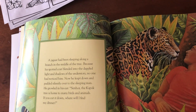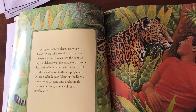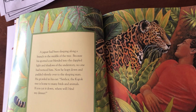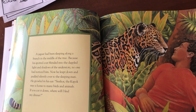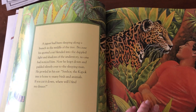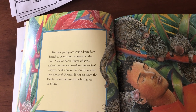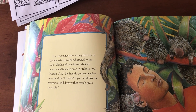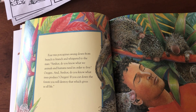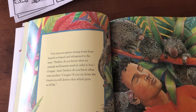A jaguar had been sleeping along a branch in the middle of the tree. Because his spotted coat blended into the dappled light and shadows of the understory, no one had seen him. Now he leapt down and padded silently over to the sleeping man. He growled in his ear: 'Señor, the kapok tree is home to many birds and animals. If you cut it down, where will I find my dinner?' Then four tree porcupines swung down and whispered: 'Señor, do you know what animals and humans need in order to live? Oxygen. And do you know what trees produce? Oxygen. If you cut down the forest, you will destroy that which gives us all life.'